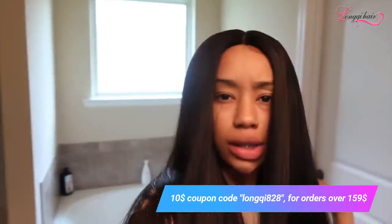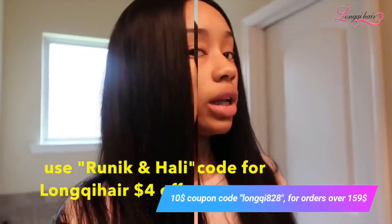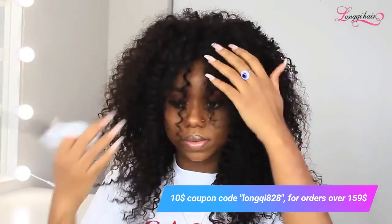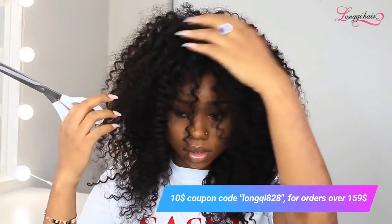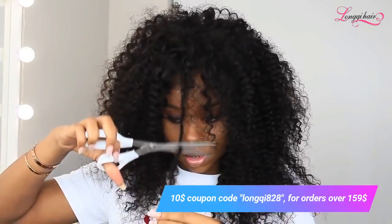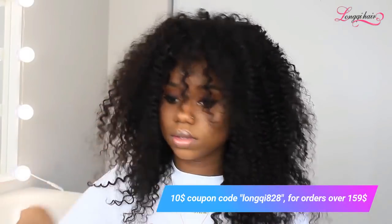This hair is the bomb, I promise. Really the best quality. You can see it — it doesn't shed, it doesn't tangle. This hair took no effort at all to style. Like it was super easy. The curls are like super defined, super cute.